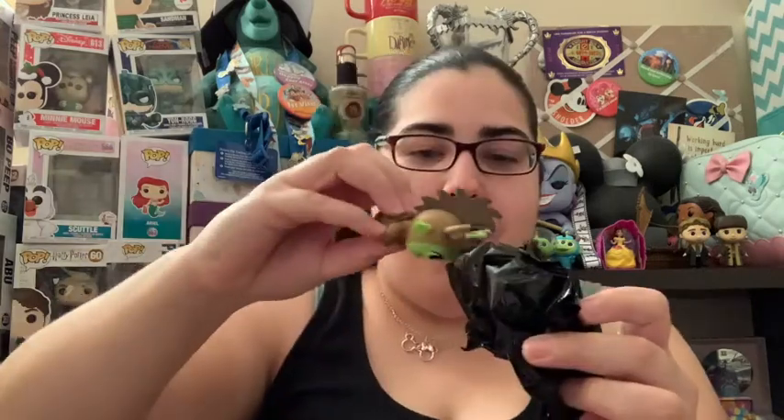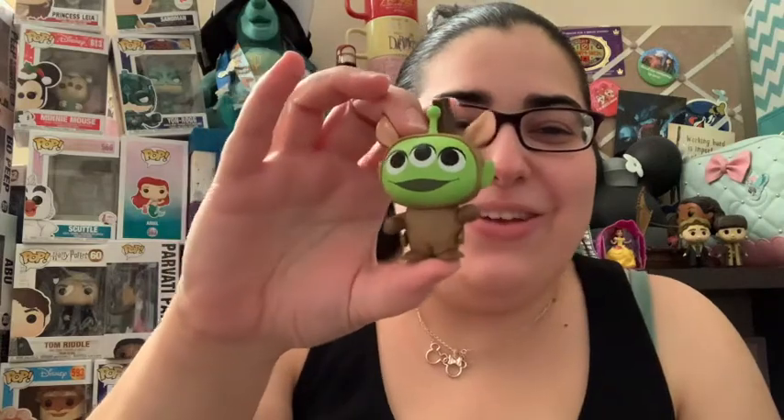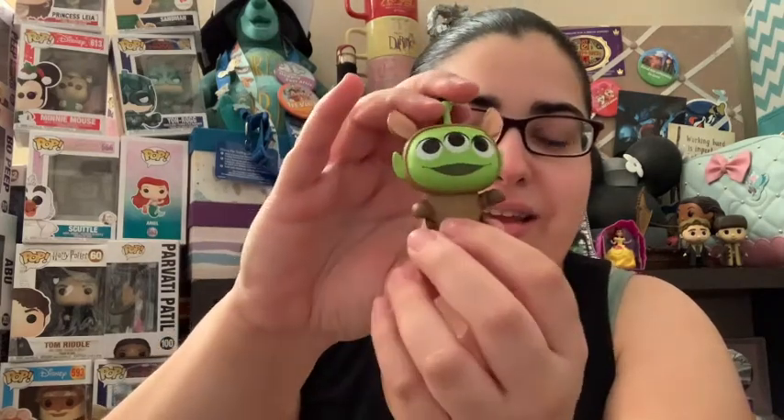Let's see what our second box brings — hopefully something new, I'll take anything new. I got Bullseye! Look at him, so cute! And Bullseye is a little bit more rare — he is a one-in-36. So definitely excited to get a much rarer one than the ones I already have. Things are looking up compared to the last video. This is our last one to unbox in the video.